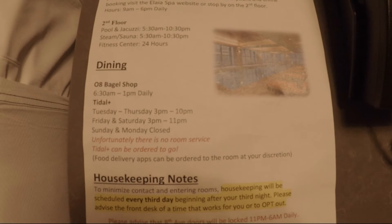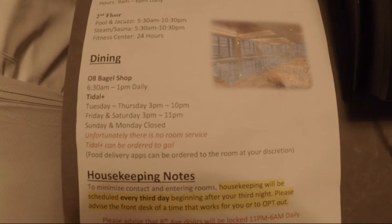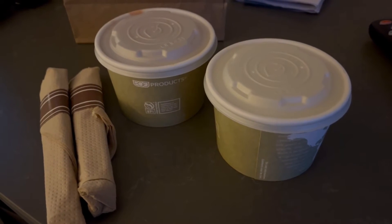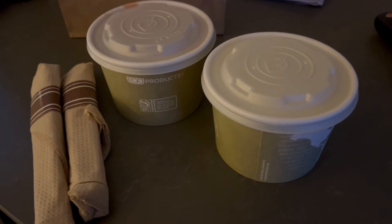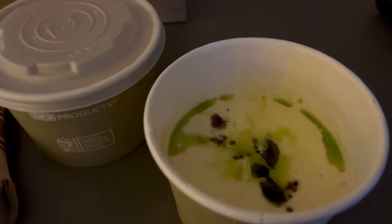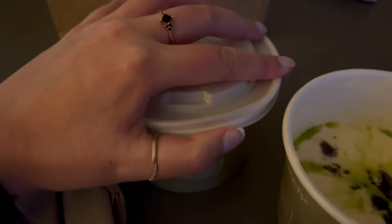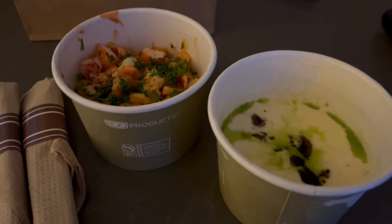For dinner tonight I will be ordering from the Tidal restaurant — I'm going to get takeaway and bring it back up to the room. So from the Hyatt Olive 8 restaurant called Tidal, as in Tidal Wave, I got the seafood chowder, which looks amazing, and I also got the lobster cheese, which also looks phenomenal. So time to dig in. Good night, and I'll show you all the amenities in the morning.